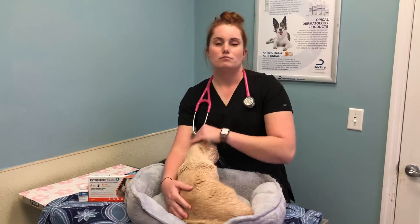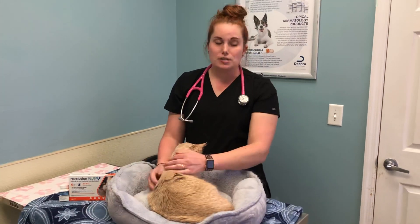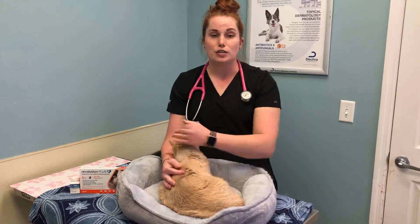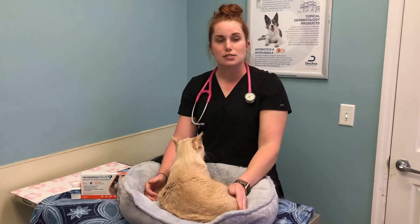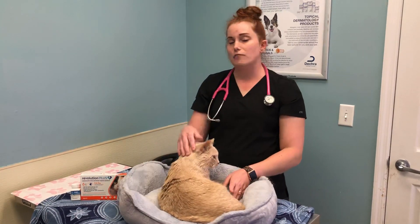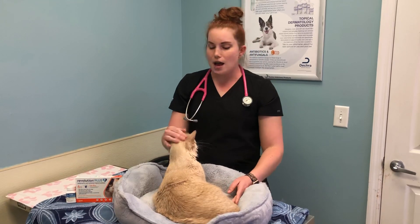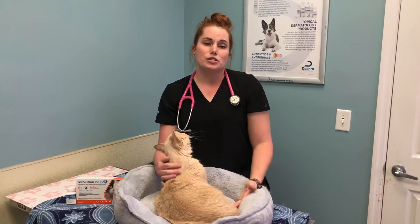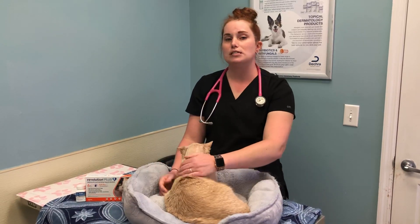How will a veterinarian diagnose intestinal parasites in cats? For intestinal parasites we generally do a fecal flotation to look for eggs from those parasites. Based on what eggs we're seeing, we can diagnose what parasites are present. Sometimes we have to send off to the lab for more specific tests because we can't always see the eggs on a fecal flotation for every parasite.